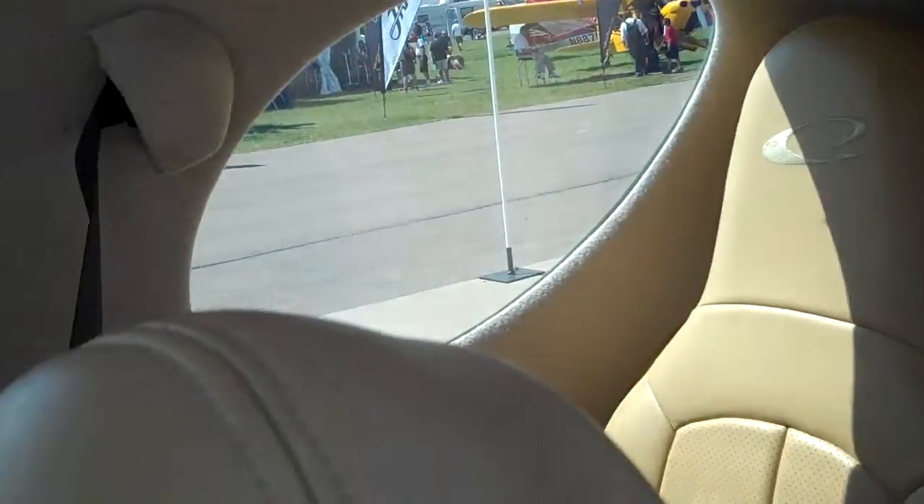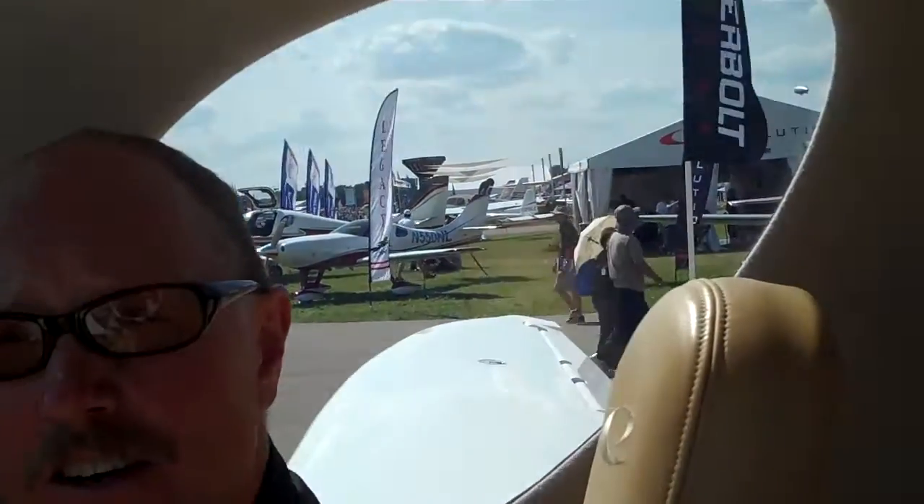I flew the airplane out from Redmond, Oregon on Saturday before the Oshkosh Show. I arrived in five hours and 20 minutes, which averaged 253 knots in pressurized comfort, air-conditioned, and used approximately 120 gallons of fuel.